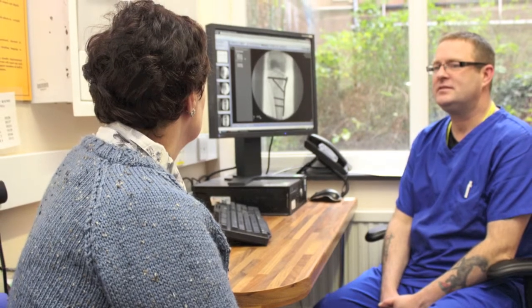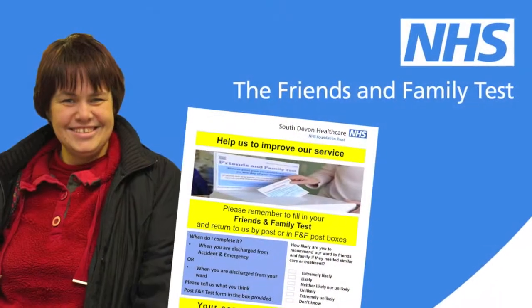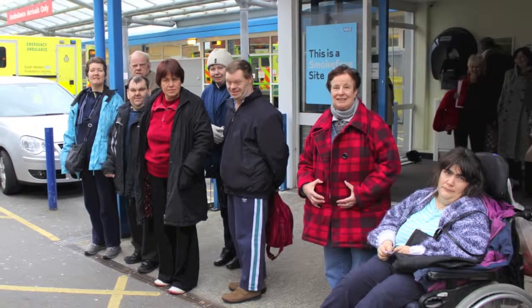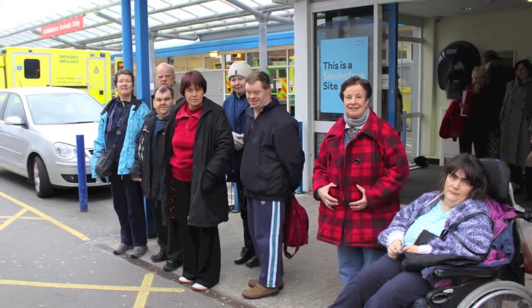Sandra is now in the office seeing a nurse. You may see a doctor or doctors who will tell you what they plan to do to get you well. Sally completes the family and friends questionnaire before leaving. Tracey, Julian, Ian, Sally, Janice, Dougal, Sandra and Cheryl are leaving the hospital from the A&E entrance.